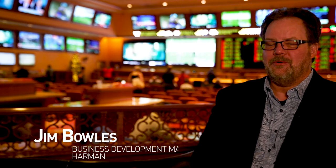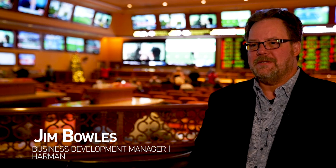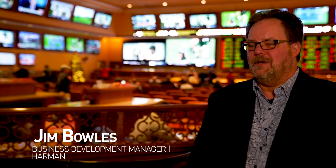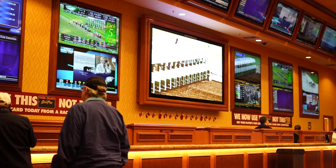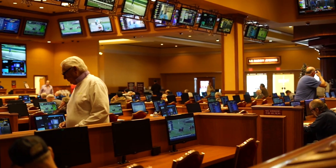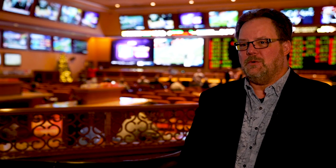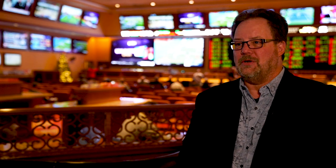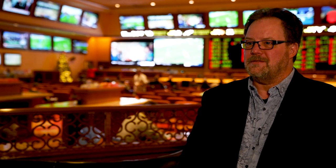My name is Jim Bowles. I'm a department professional and I am one of the U.S. business development managers on our hospitality team. TMG Systems originally contacted me in regards to this project. So we sat down with TMG Systems as well as South Point, looked at what their desires were, what their needs were, and then we assisted TMG in finalizing the system design.